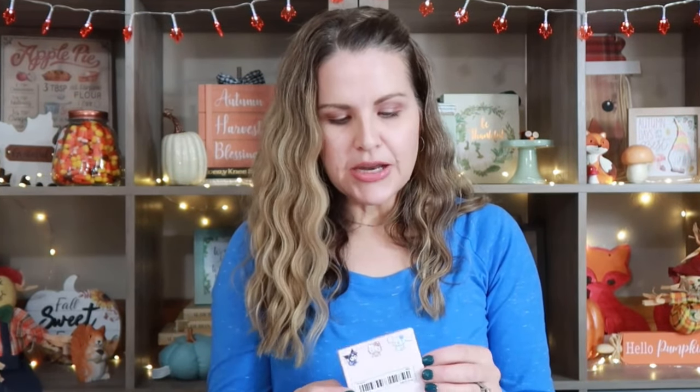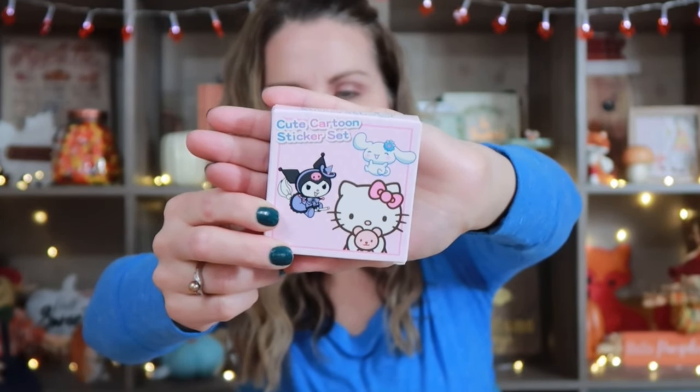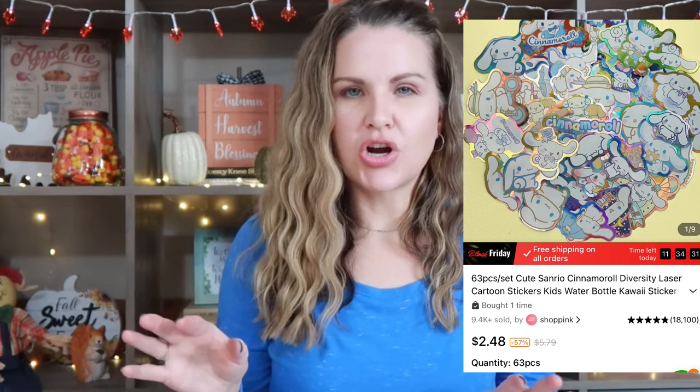I also went ahead and picked up these cute stickers. It's just a little sticker set. I'll go ahead and put up a picture here because sometimes it's hard to see it when I'm holding it up. You can also have the name on it if you want. I thought that would be good.